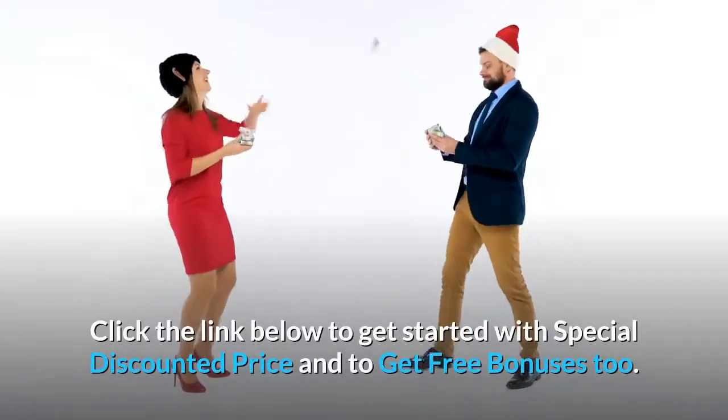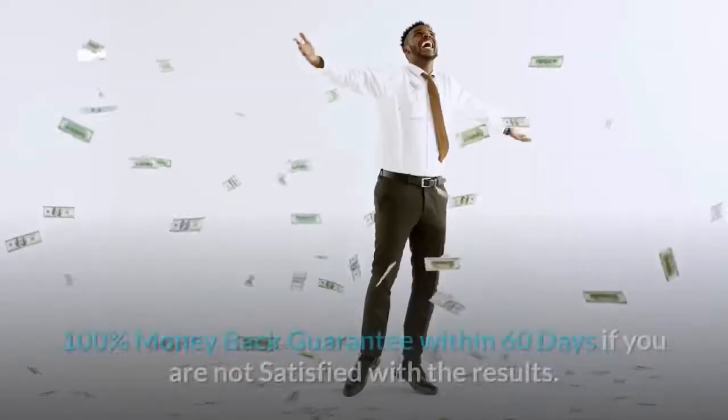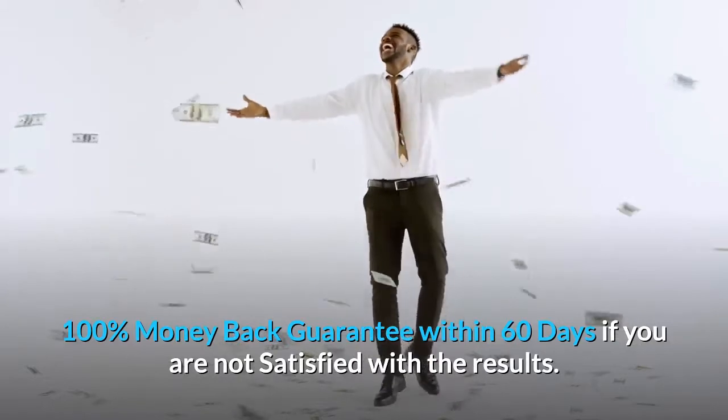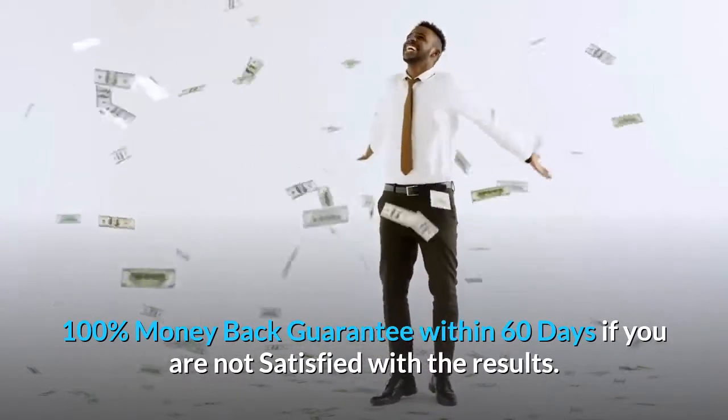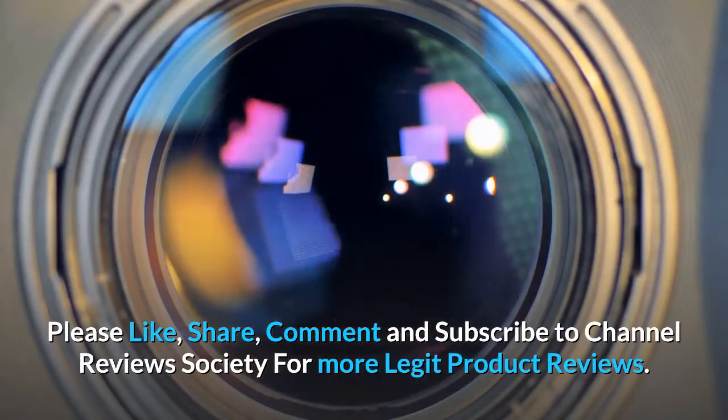Click the link below to get started with a special discounted price and to get free bonuses too. 100% money back guarantee within 60 days if you are not satisfied with the results. Please like, share, comment and subscribe to Channel Reviews Society for more legit product reviews.